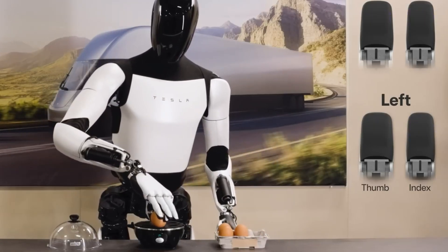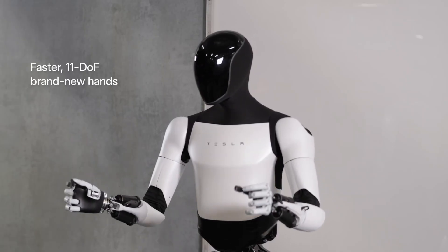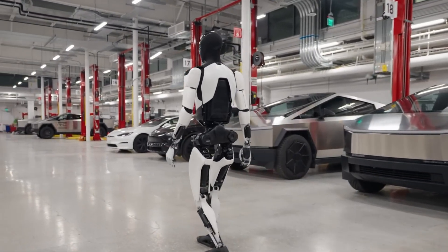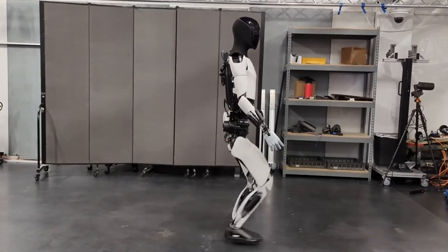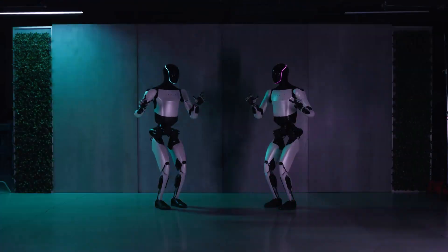It operates autonomously, requiring minimal human oversight, and incorporates comprehensive safety features to ensure secure interactions in any setting. This evolution in robotics offers an intelligent, adaptable solution for a wide range of tasks, transforming both everyday and industrial applications.